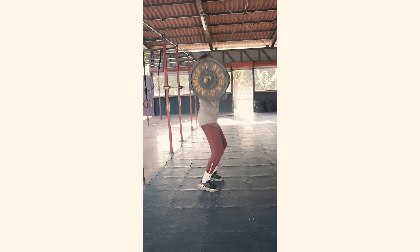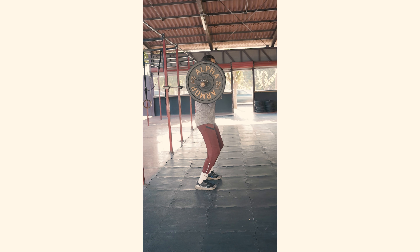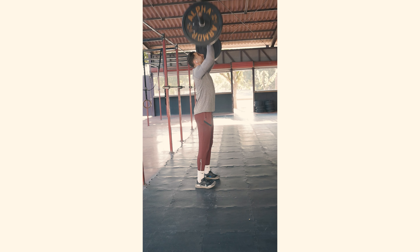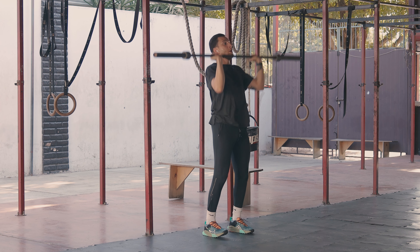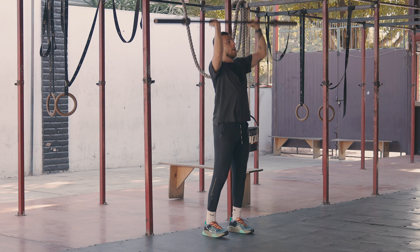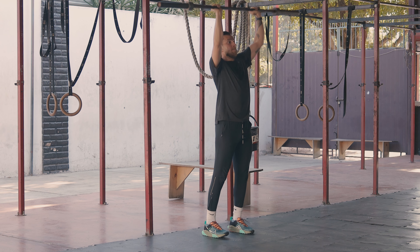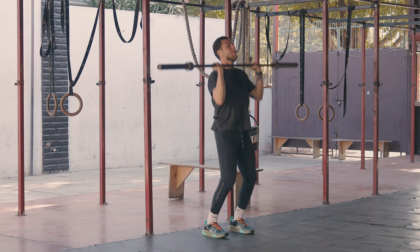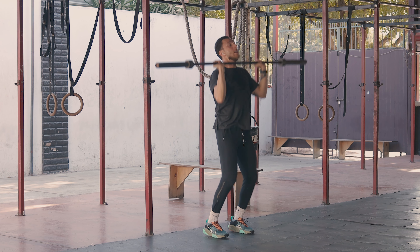Finally, shoulder press exercises can be beneficial for people with cerebral palsy. These exercises involve lifting weights or resistance over the head, which can help improve upper body strength and overall function. Additionally, shoulder press exercises can also help improve range of motion in the shoulders and upper body. This can help improve posture and independence in daily activities such as reaching, lifting, and carrying.